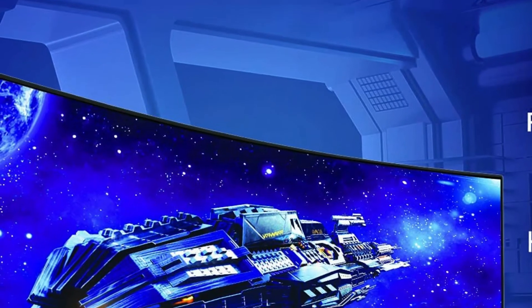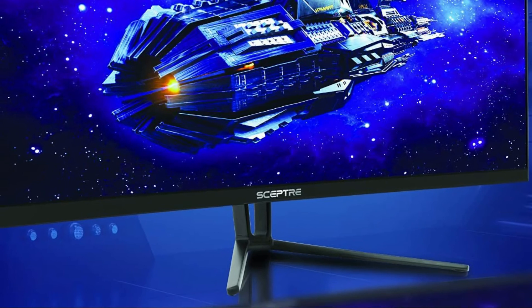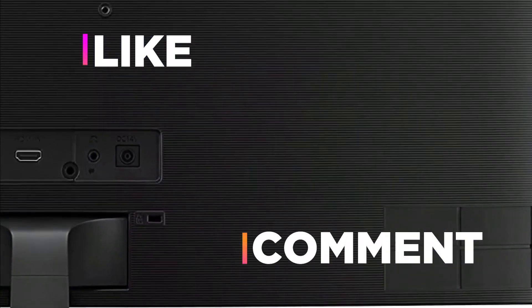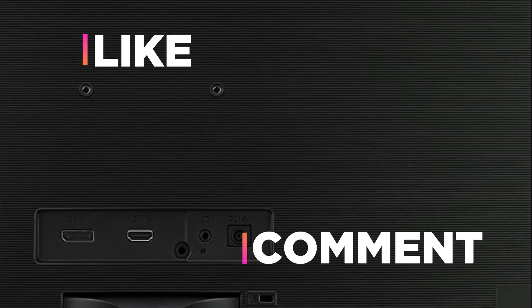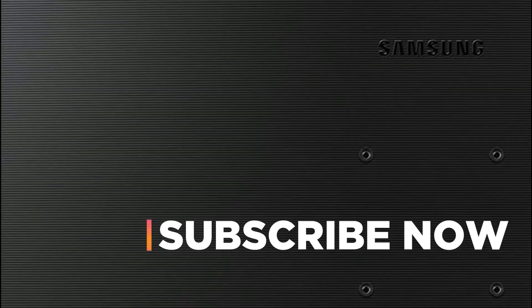Hope you found this video helpful in finding the best curved monitors. If you found this helpful, please give a like. Comment your valuable opinion and tell us which one is perfect for you. Subscribe to our channel to get the latest updates on different product reviews.